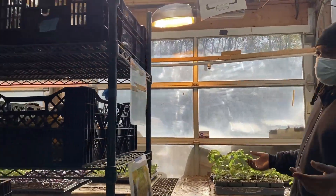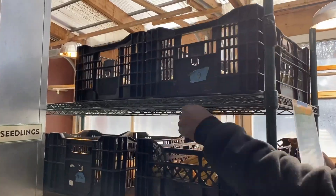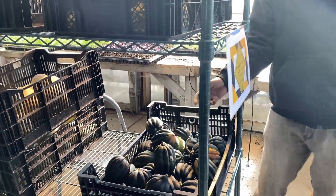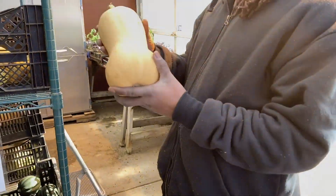Right now it's still November and we still got some winter squash up here. Right now we got some delicata squash, we also have some acorn squash, and one of my favorites is the butternut squash.